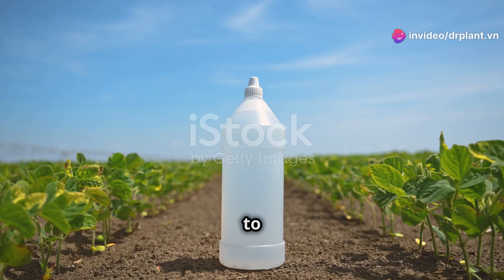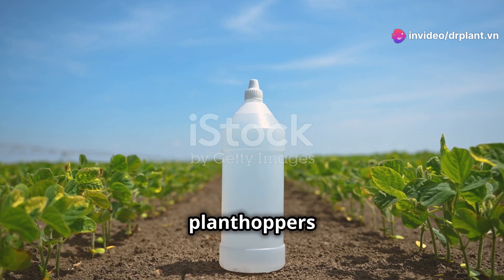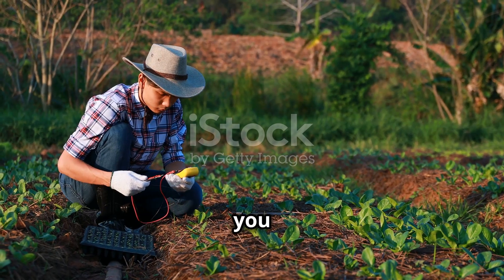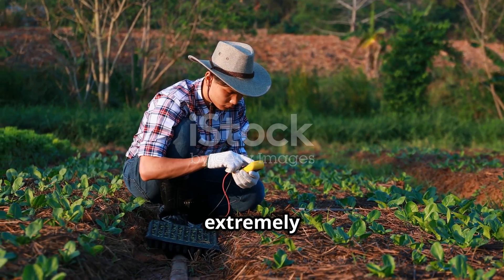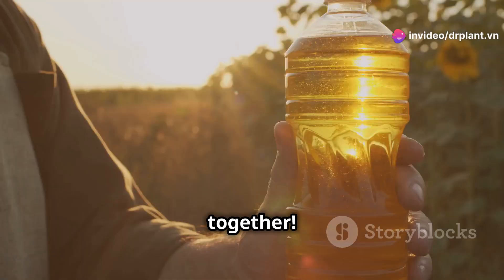Hey everyone! Today I'm going to share with you a super effective solution for getting rid of brown plant hoppers: Rofos 666. I'm sure for all you farmers out there, protecting your crops from pests and diseases is extremely important. So let's explore the amazing benefits of Rofos 666 together.